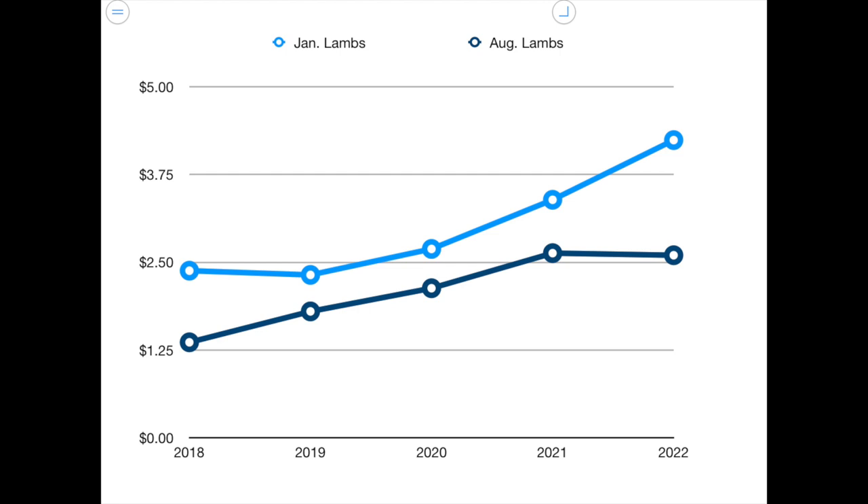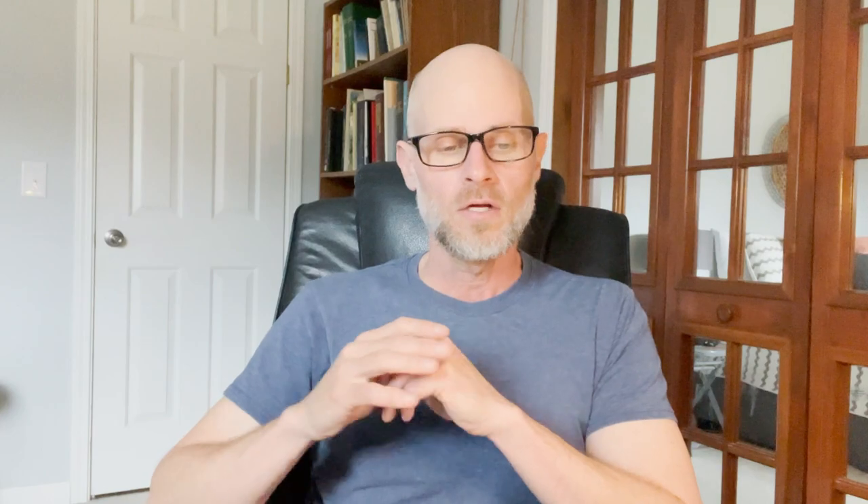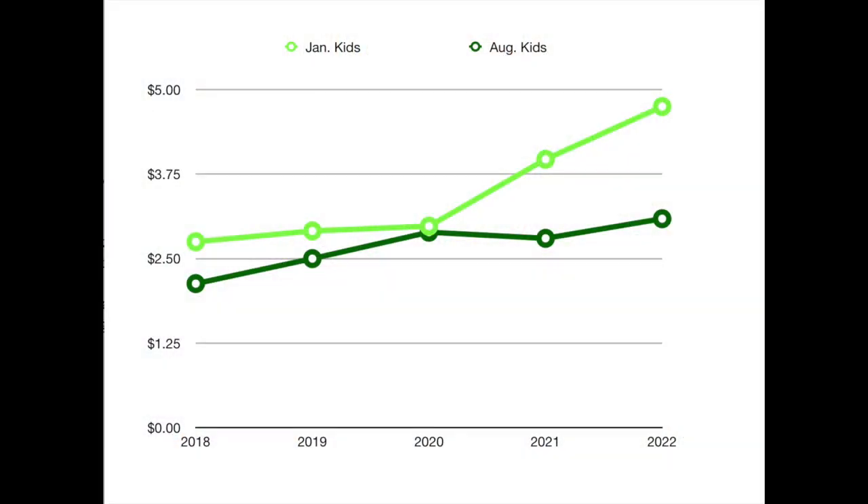The same applies for goats. Back in 2018, the high price in January was $2.75 a pound. By 2022, the high price was $4.75 — $2 more per pound. So you can see over the last five years how much things have increased.